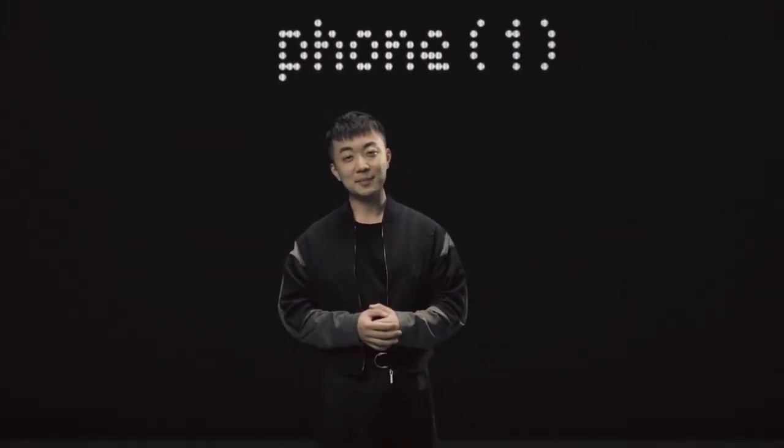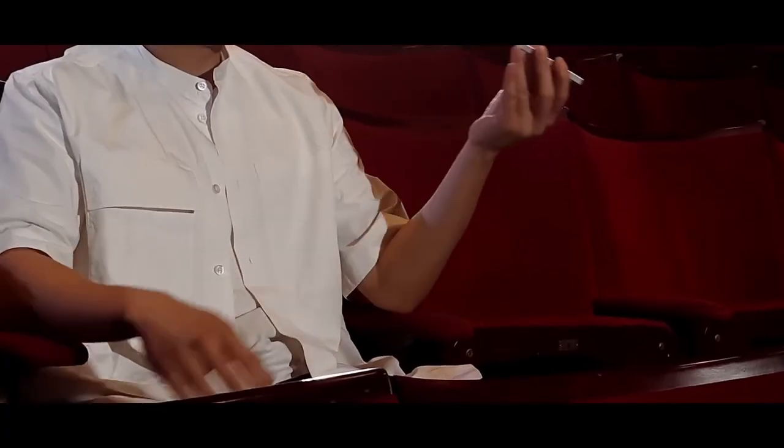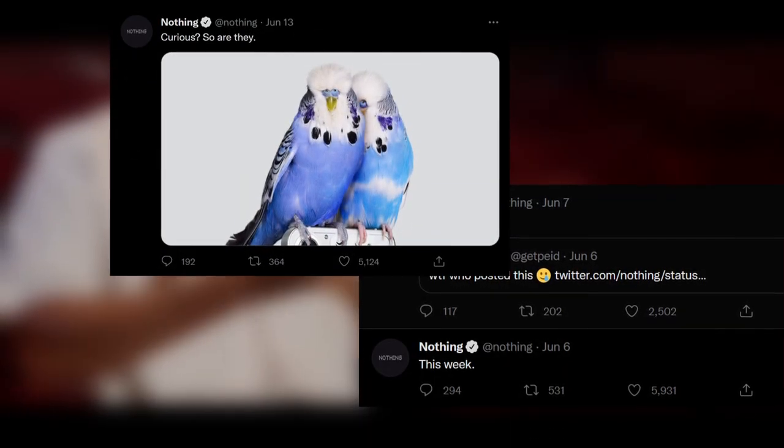They held a presentation where they announced the phone, yes, but they didn't show it. They showed what we now know as the Glyph interface without telling us what it actually was, and that the phone was coming in the summer. In the summer, as promised, they unveiled the phone. They started by teasing bits and pieces of the design, and a few days later, here it was.